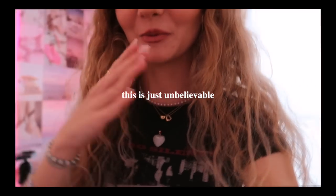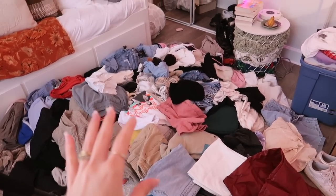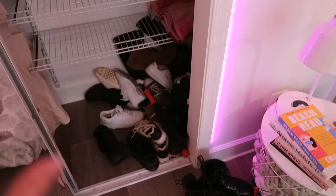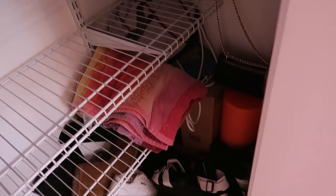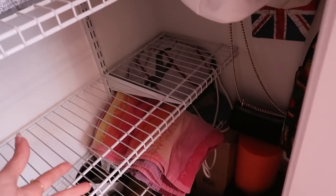I wasn't lying when I said this was going to be an extreme closet clean out — I don't think I've had so many clothes, and I'm really hoping I can sell and donate a lot of this stuff. This is everything that was literally just from those three shelves. I also have to go through all of those shoes.